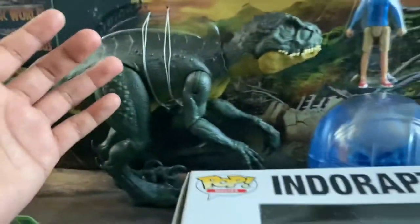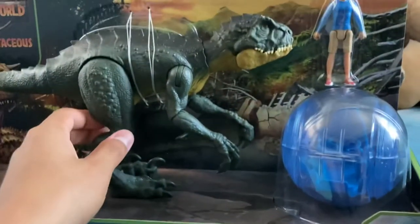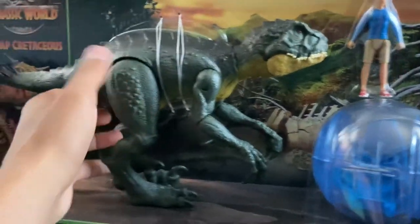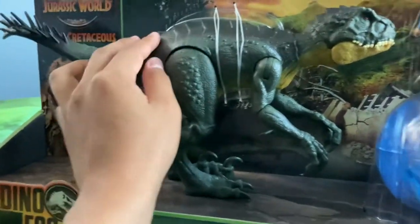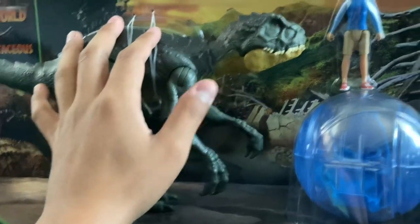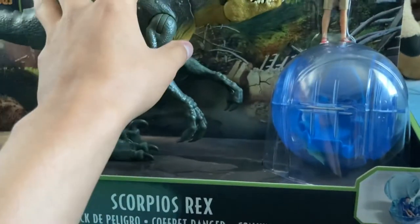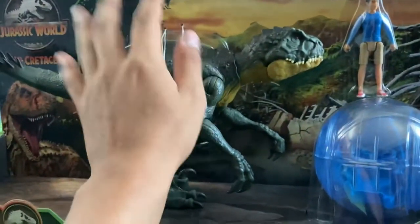So anyways, I'm back from Target and as you saw I finally found the Scorpius Rex set, which I am so happy about. Really stoked about this, so happy to have it now. Really cool, love the Scorpius Rex strikes and the nice articulation, Kenji, and the driver sphere — very cool. Really excited to unbox and review it for you guys.